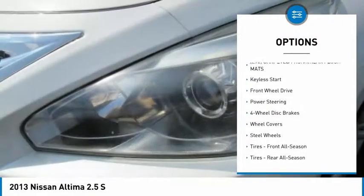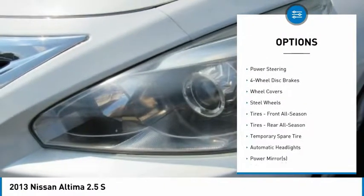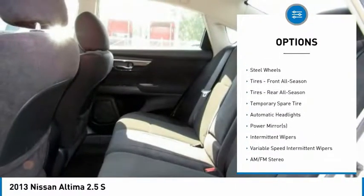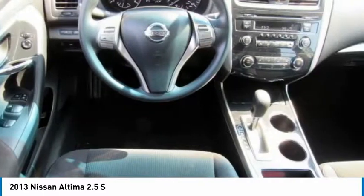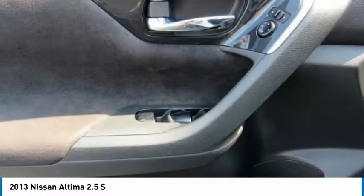Stability control, anti-lock braking system, traction control, keyless entry, steering wheel audio controls, Bluetooth, power steering, adjustable steering wheel, driver airbag, cruise control.